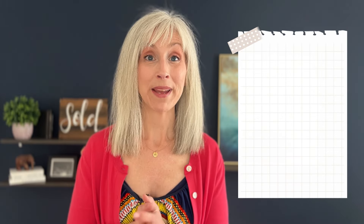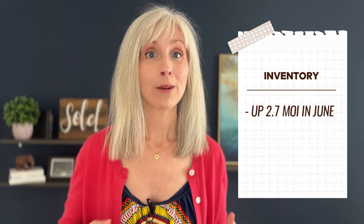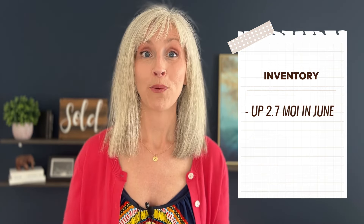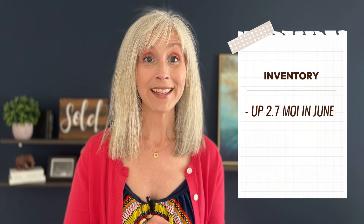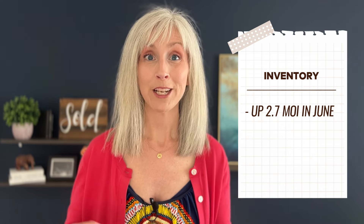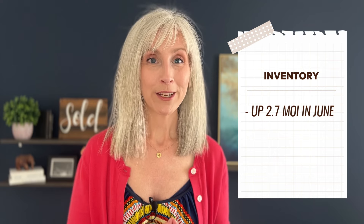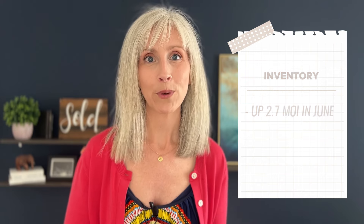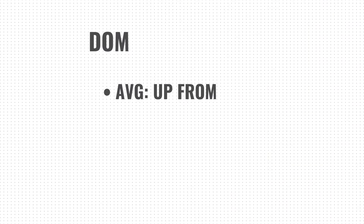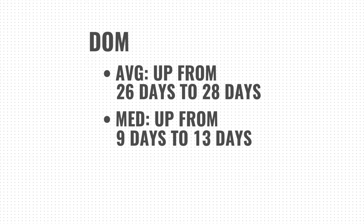Inventory moved quite a bit this month. We were just shy of 2.2 months of inventory last month and have now moved up to 2.7 months of inventory this month. My most recent weekly data, looking week over week, tells us that as we came out of the July 4th holiday, we currently have the most inventory in the Denver market since 2014. Average days on market is ticking upward — up by 2 to 28. Median days on market went up 4 to 13.